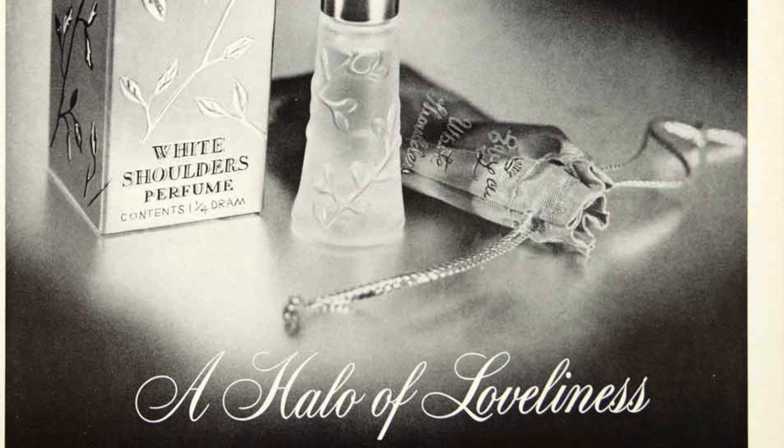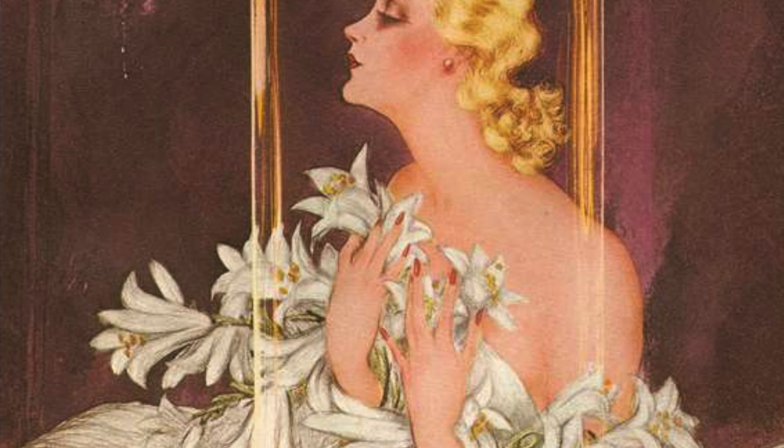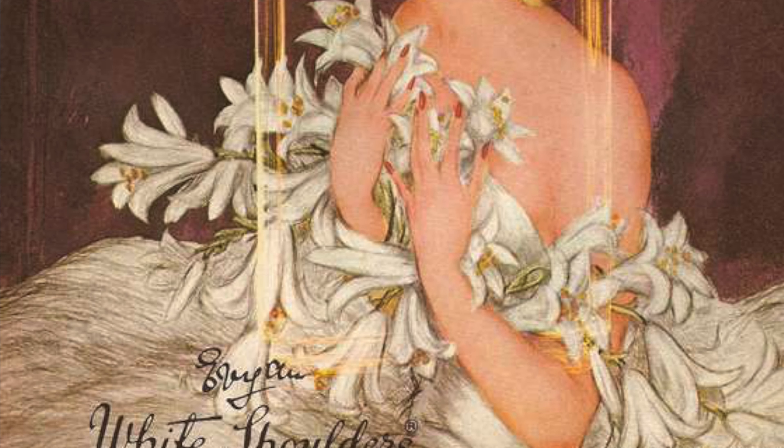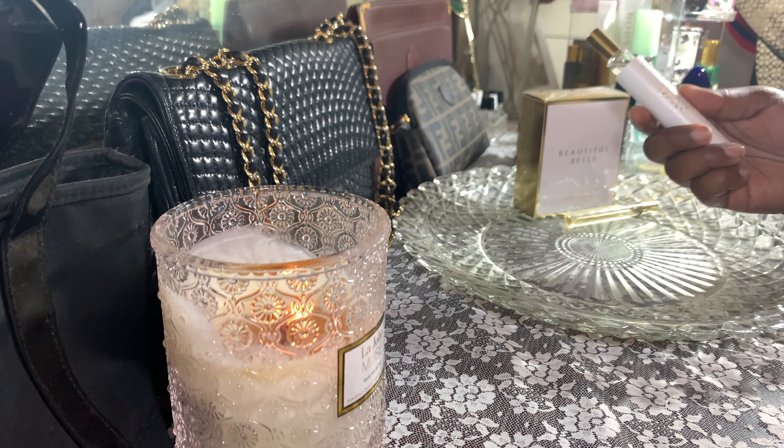Next up is an oldie but a goodie — it is White Shoulders. This scent has been around for many, many years; I think it came out in the '60s. You can get it cheap at Marshall's or TJ Maxx, and it smells like a nice soap you would get at a hotel. That's the best way I would describe it.